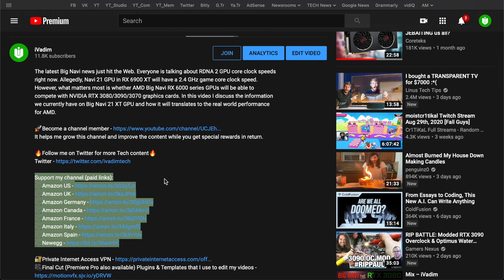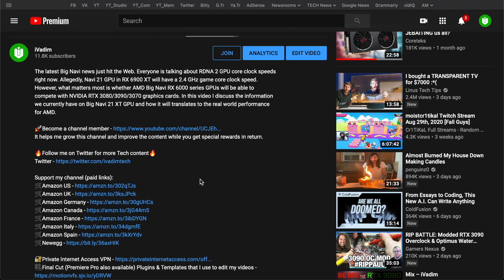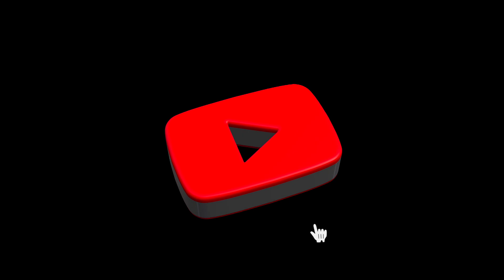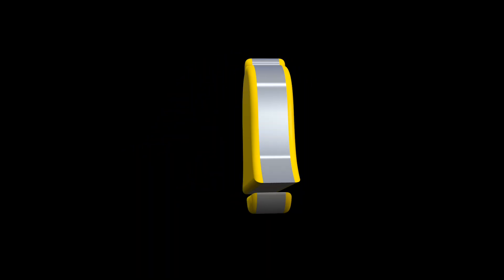Thanks to you, I can work on it full-time, bringing you fresh content as soon as possible. That is all for now. I would love to hear your thoughts in the comments below, and while you're there, hit the like button, subscribe for more, and click on that bell icon to enable notifications.